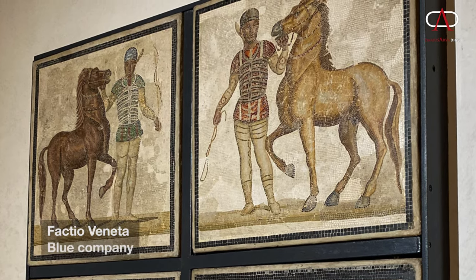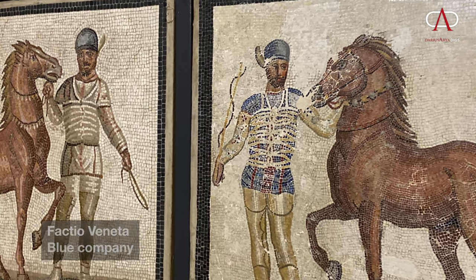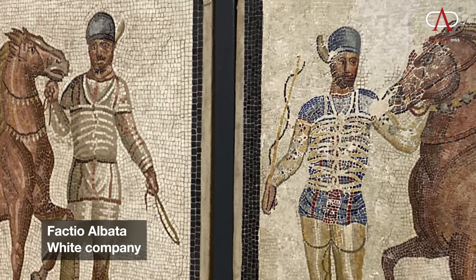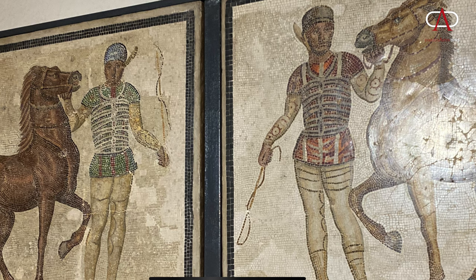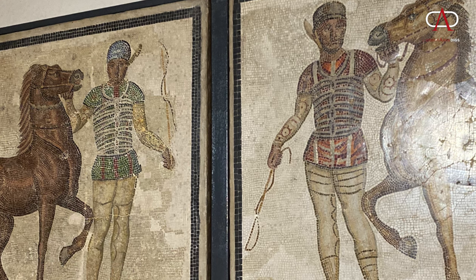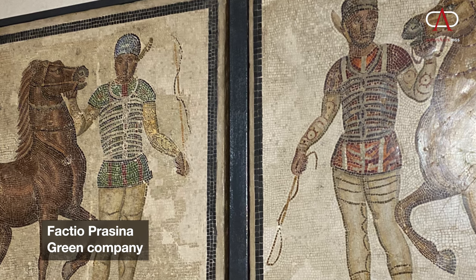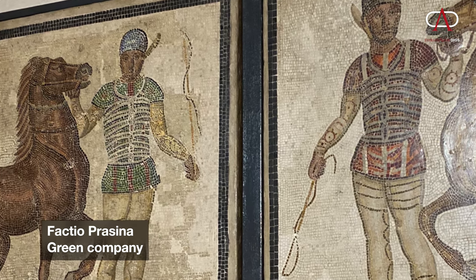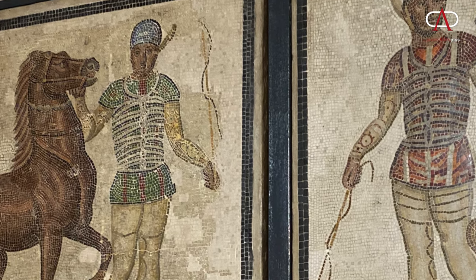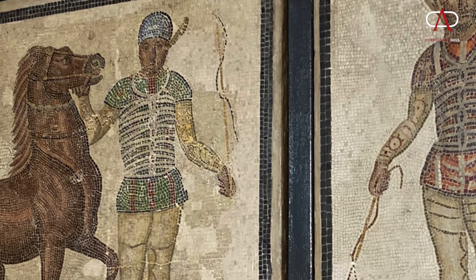The four factions are identified by colors: there was the Veneta factio, the blue team; the Albata factio, the white company; the red Russata factio; and the most historically popular of all, the Factio Prasina, the green company. Many emperors favored the green team — most famously Caligula, who actually built a special ivory-inlaid stable for his champion horse, Incitatus, of the green company.